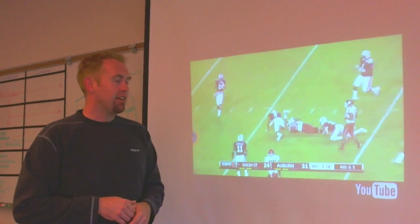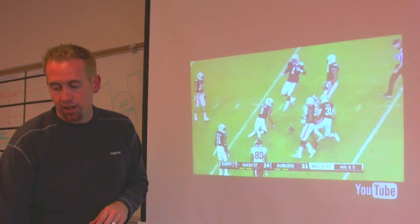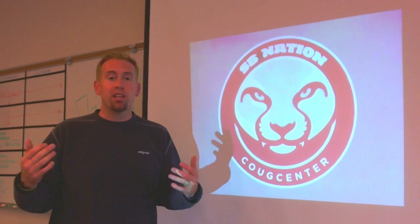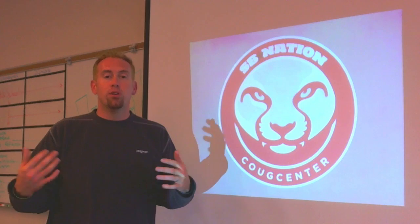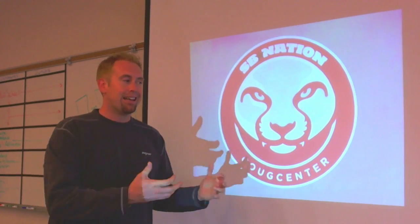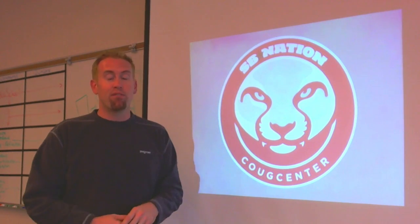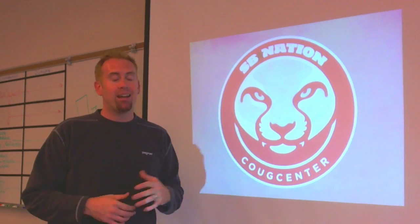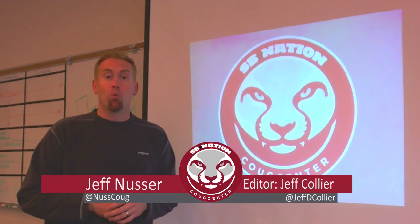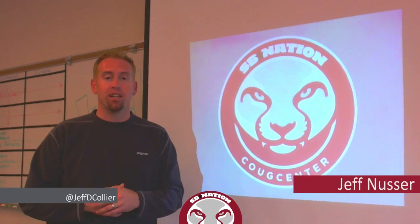The first guy who can make a play is a safety coming up, and by that point it is far too late for Auburn to really do anything about it. This was a great example of WSU using the running game effectively, using it when there were matchups that were favorable. Huge kudos to Connor Halliday for getting into that play and having the guts to run it on fourth down — the matchup was so favorable it was absolutely the right call. It paid off great for WSU, even though it didn't necessarily lead to them winning the game. For Coug Center on YouTube, my name is Jeff Nusser. We'll see you next week.